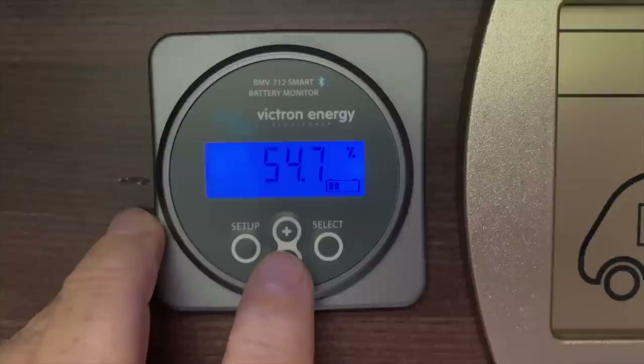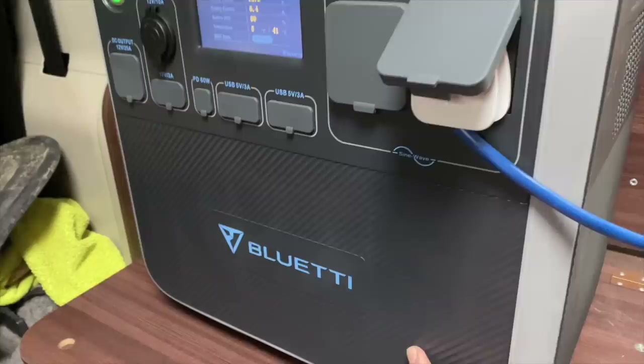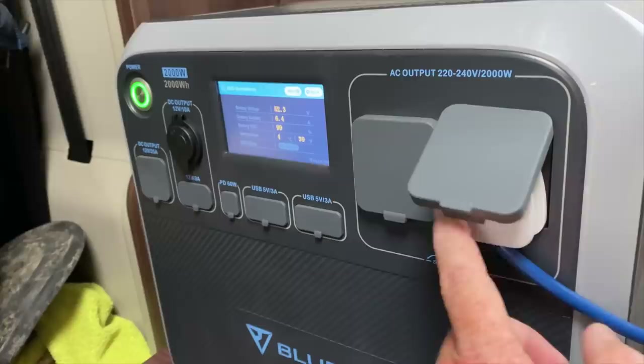We're down a bit low on power and the weather's a bit pants outside. So the Bluetti AC200 to the rescue — a 2000 watt-hour battery bank with a two kilowatt inverter.